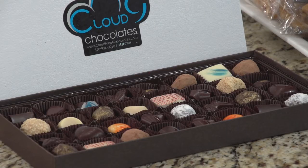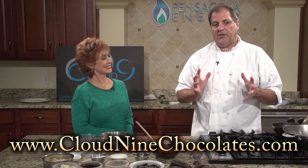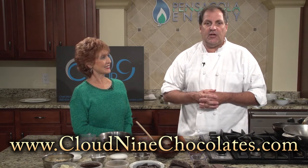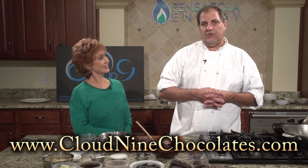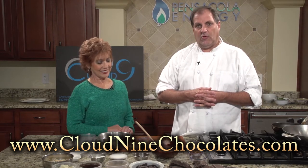I try to use as many local products as I can. The Pensacola cooking community is embracing this wholeheartedly. We have a wonderful farmer's market. I use berries from E&J Farms, Renfro's pecans, Florida macadamia nuts, and local honey. We try to do as much as we can to connect ourselves with local farmers and local producers. We really need to stay local — absolutely. Keep it all local.